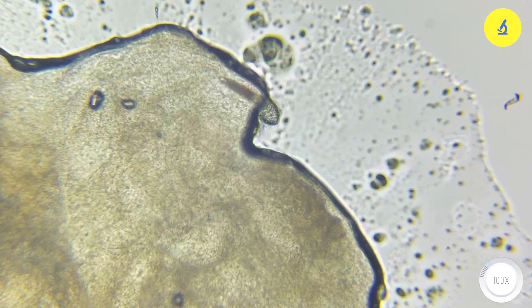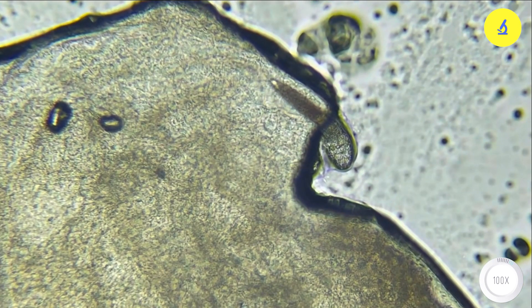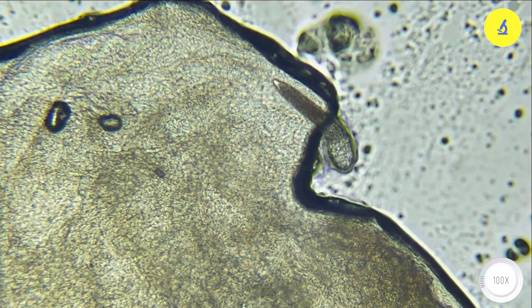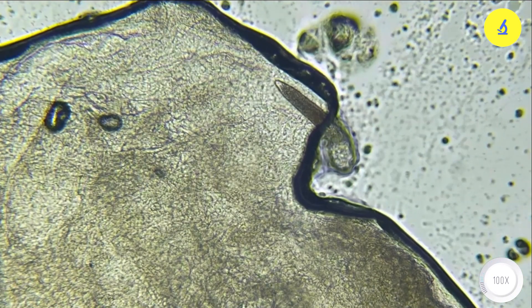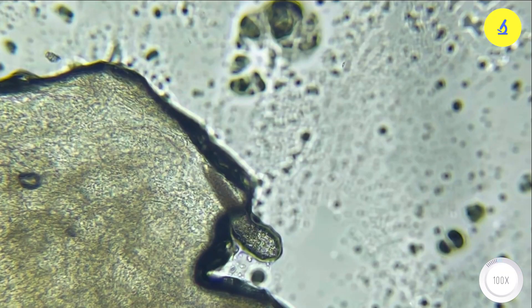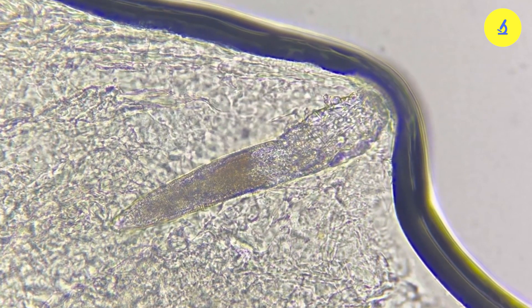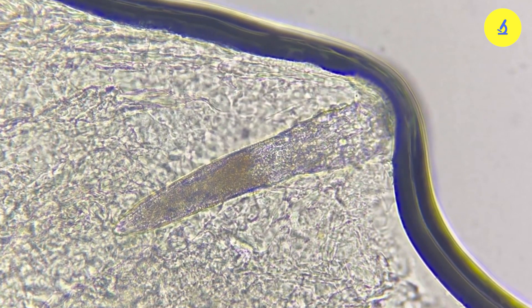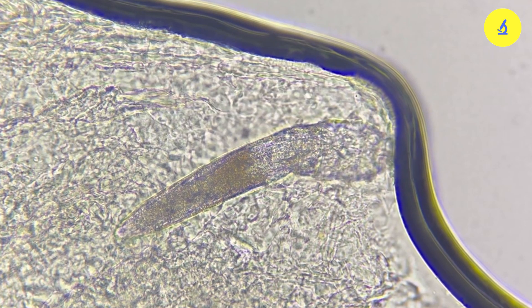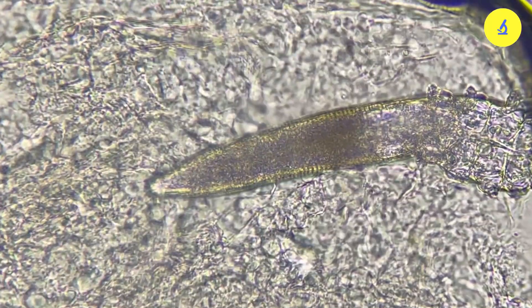Under 100 times magnification, it appears worm-like, but in reality it has a crustacean-like exoskeleton similar to that of a crab. We can see that it has eight short and stubby legs near its head, with a long caterpillar-like body behind it. It is swimming through the oil pools of the sebaceous glands, which we commonly refer to as pimples.